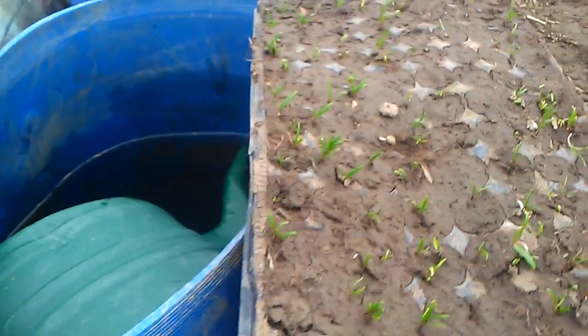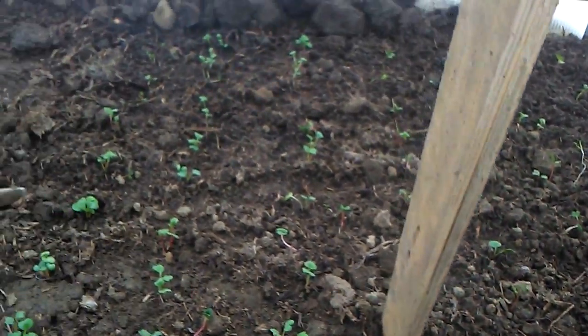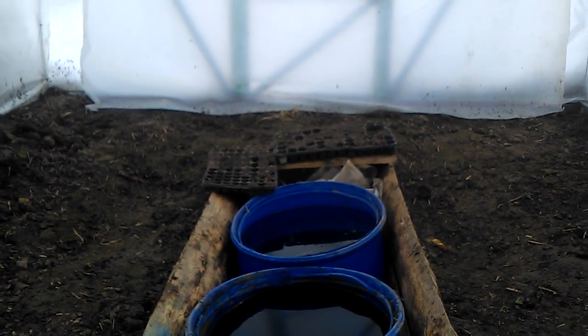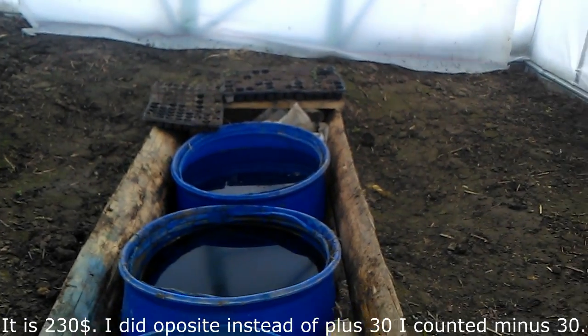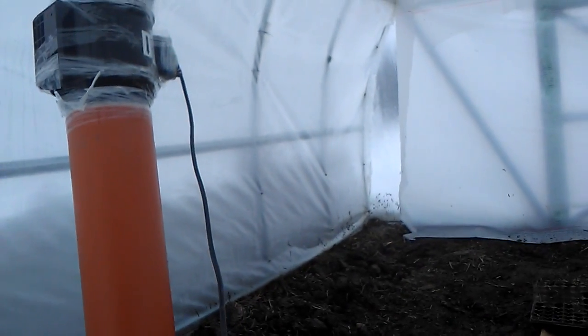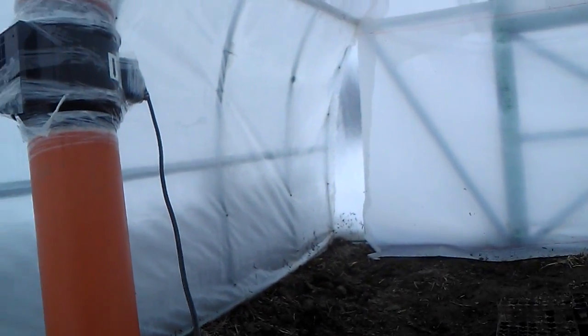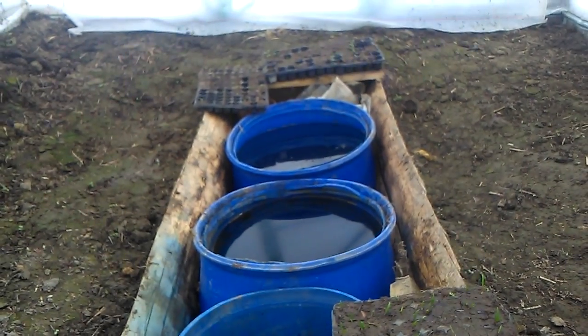The greenhouse is working perfectly. It survived minus 17 degrees Celsius — it's extraordinary. For just 200 euros, or approximately 170 dollars, you can have a system which makes it possible to grow vegetables even in cold as severe as minus 17 degrees Celsius or 1.4 degrees Fahrenheit. Amazing.